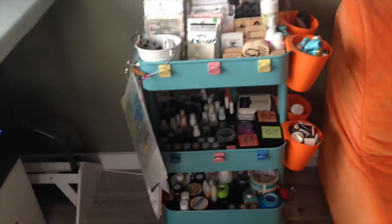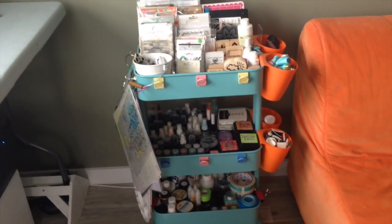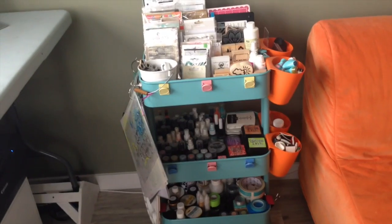Because I mentioned the Raskog, I'll show you that as well. I don't know who doesn't have a Raskog cart because they're awesome — they fit so much stuff.